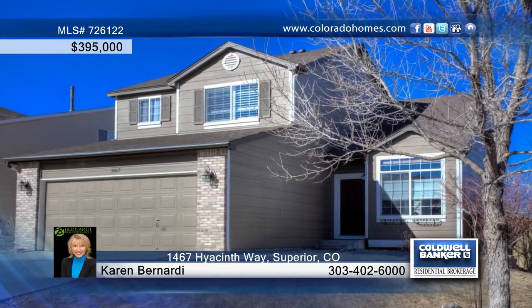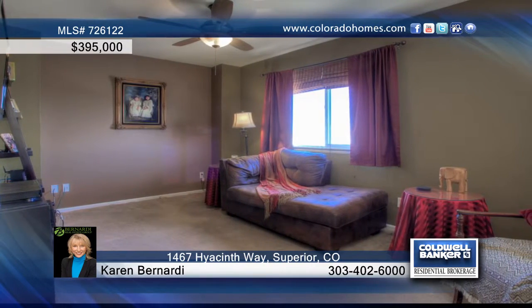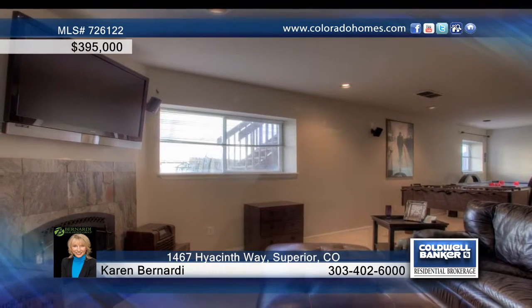You will love this beautifully landscaped corner lot in desirable Rock Creek. This five-bedroom, four-bathroom home offers a great layout with a main-level bedroom, three upper bedrooms, a basement guest suite, and a loft area great for a home office or playroom.